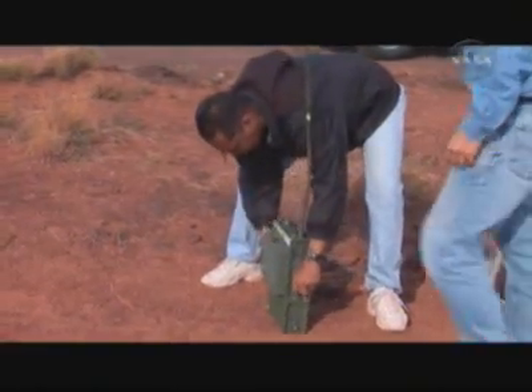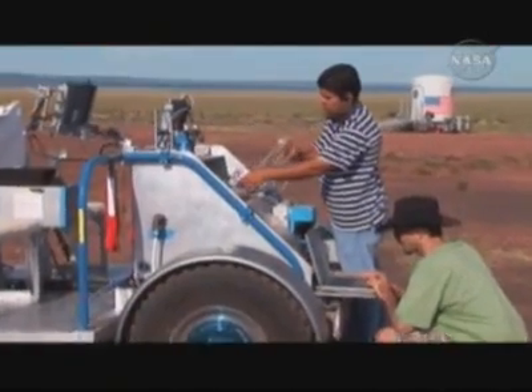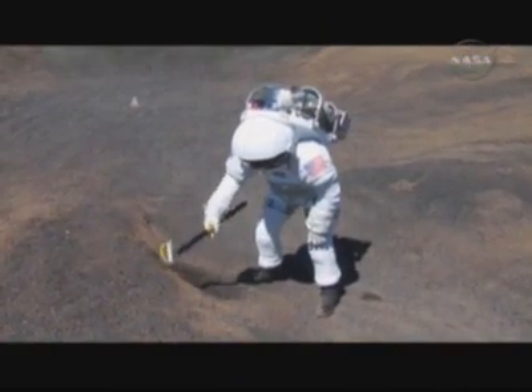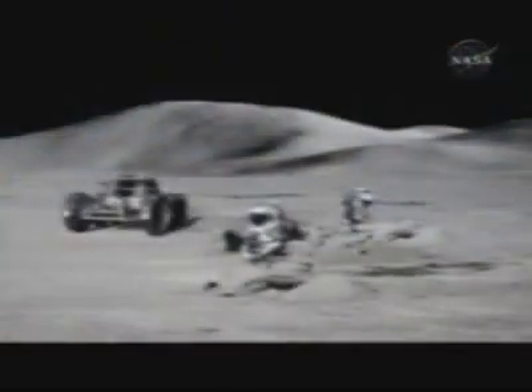So what exactly does Desert RATS bring to a field test? Everything we want to use in real exploration. There are three main elements of RATS: spacesuits, robots, and tools. We test them all together here on Earth in order to save time when we do go to the lunar surface.